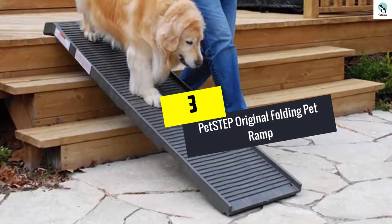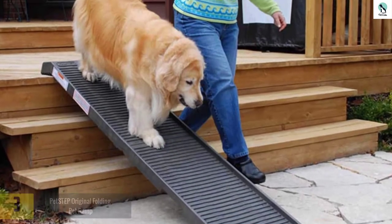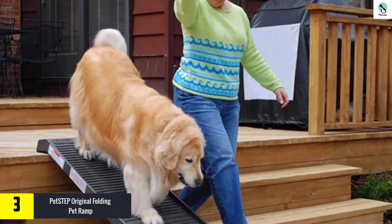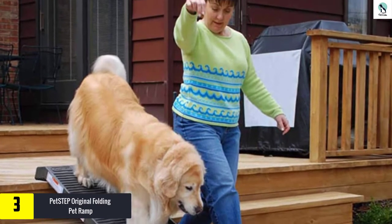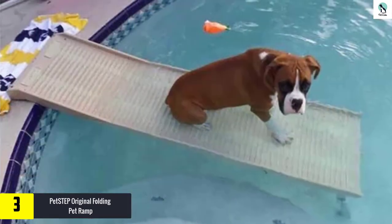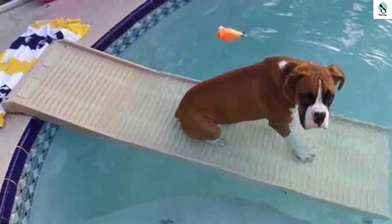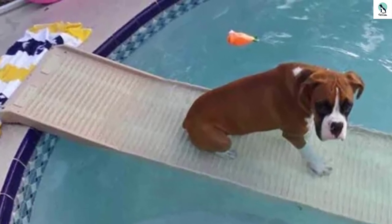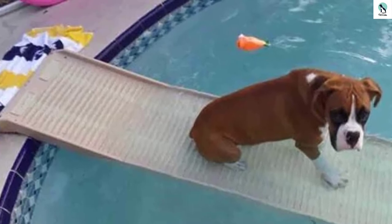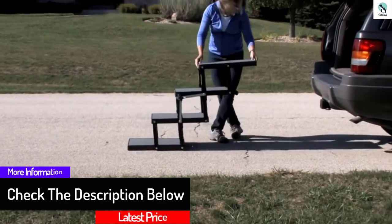At number three, we have the Pet Step Original Folding Pet Ramp. Want a longer and more graceful way for your dog to get in? Try this dog ramp for SUVs, trucks, and any other vehicle with a considerable amount of ground clearance. The primary draw here is the non-slip rubberized surface, which will keep your dog from sliding when they ascend or descend the ramp. No tools needed here either — just unfold the ramp, set it down, and let your dog go up or down, then fold it and return it to the back of the vehicle.